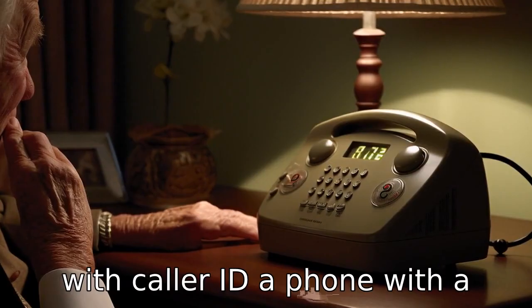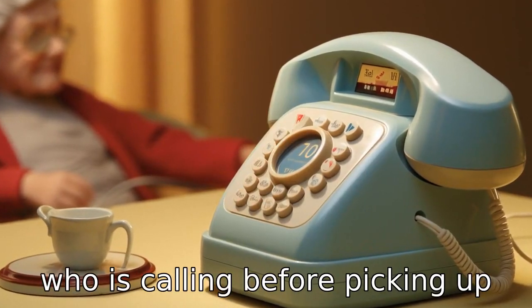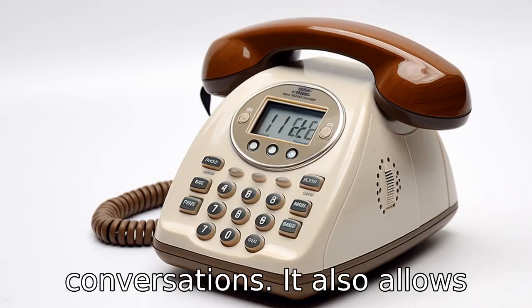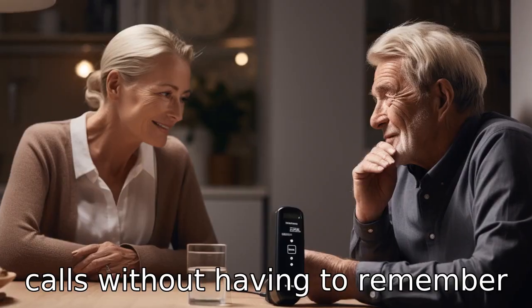Tip 6: Choose phones with caller ID. A phone with caller ID allows seniors to see who is calling before picking up the phone, reducing the risk of scam calls or unwanted conversations. It also allows them to easily return missed calls without having to remember the number.